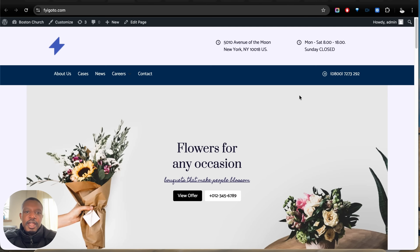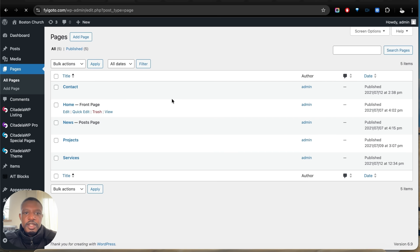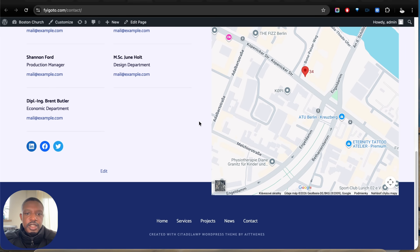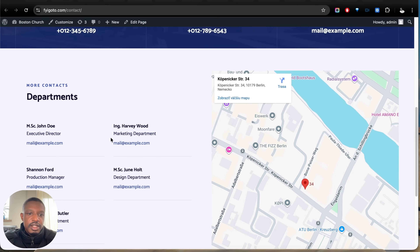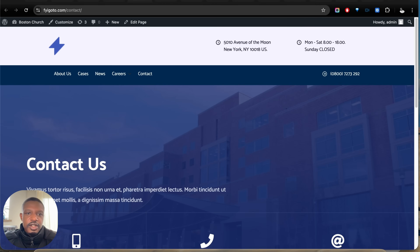Now let's design the Contact Us page. Head over to the dashboard, go to Pages, and find the contact page. Our current contact page just has a list of departments and email addresses. It would be much nicer to add a contact form — no one wants to copy an email address, open their email app, and email you. That's too much friction, so let's add a contact form instead.